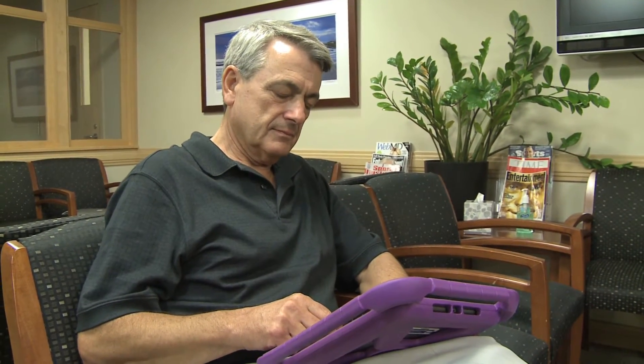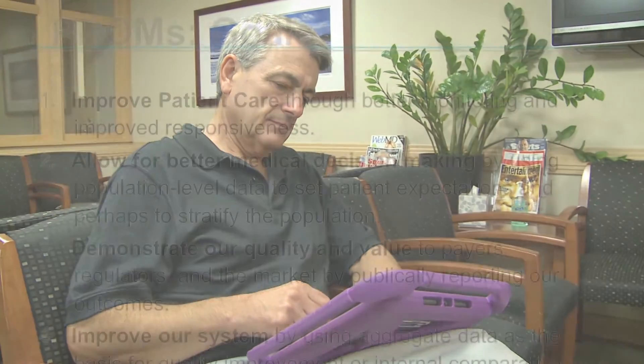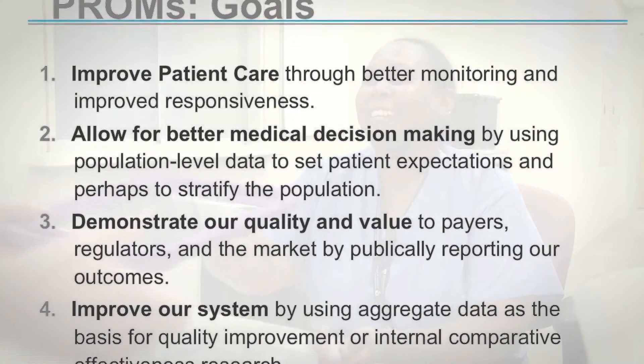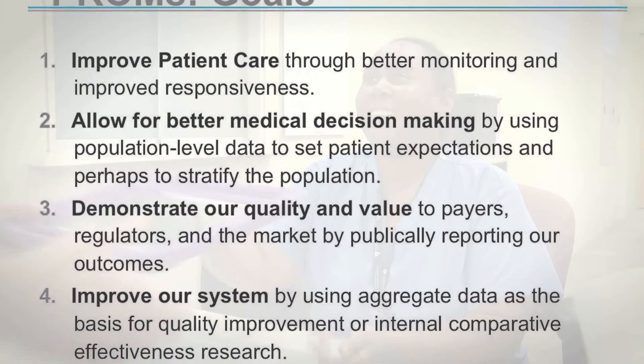Our nation's new emphasis on accountable care envisions precisely the sort of innovative, patient-centered initiative that PROMS represents — changes that promise profound improvement in the delivery of care.